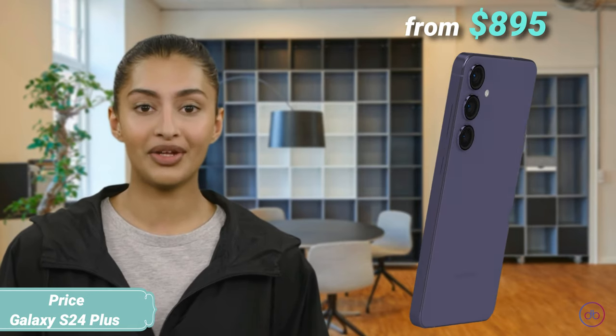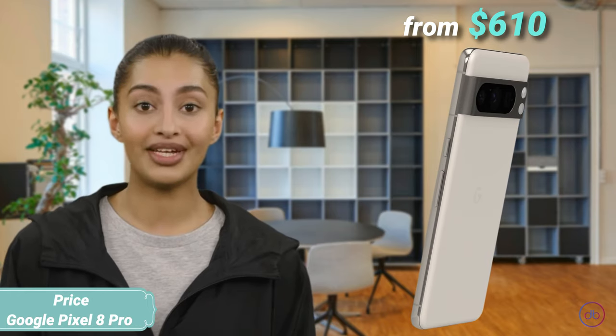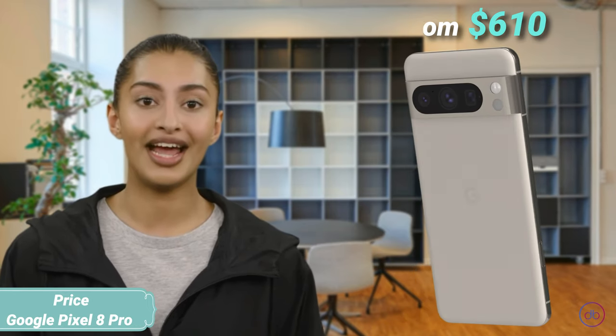Both phones offer fast charging, but the S24 Plus charges quicker. Prices range from $1,895 for the Galaxy and $609.94 for the Pixel, indicating a difference in value proposition.